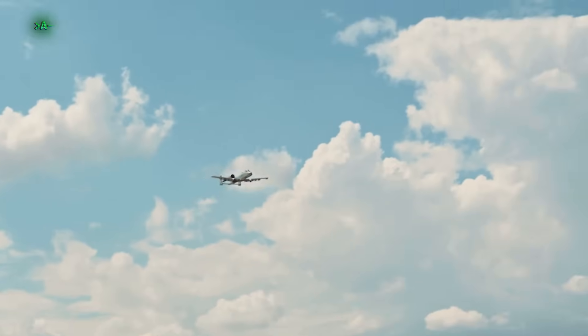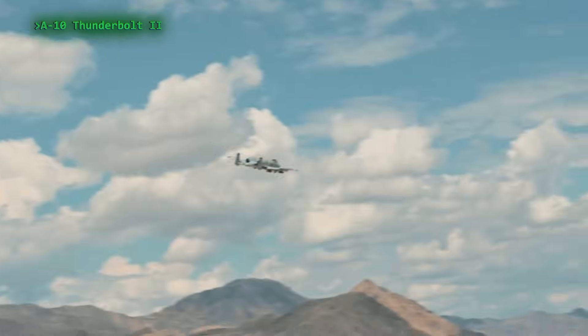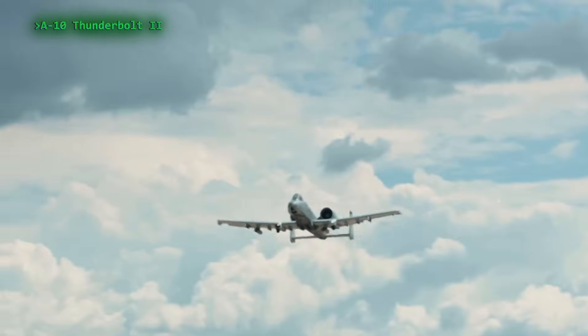As they say, if you heard the burst, you weren't the target. That's the iconic A-10 Thunderbolt II, a subsonic attack aircraft developed for the US Air Force and in service since 1976.